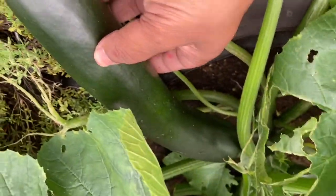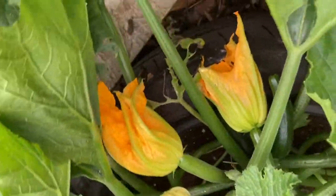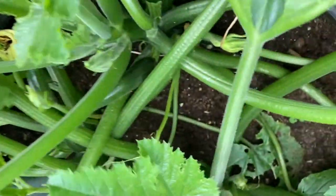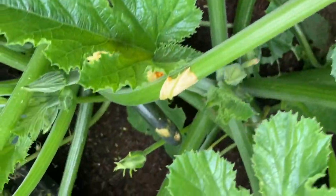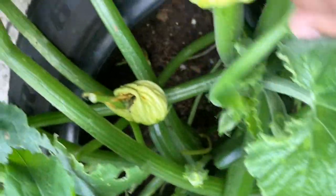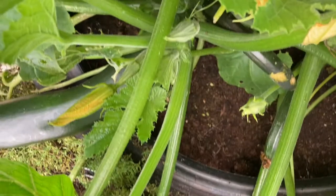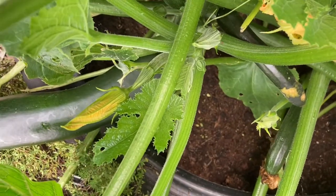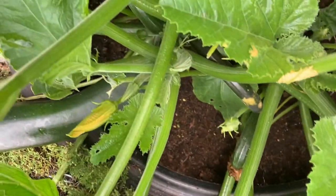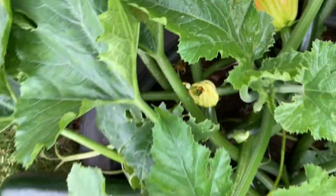Much bigger than the ones that you normally buy from the supermarkets. Brilliant - lots and lots of courgettes growing in there, loads in all directions. And some new ones growing, so once I've harvested the others the new ones should start to grow well.